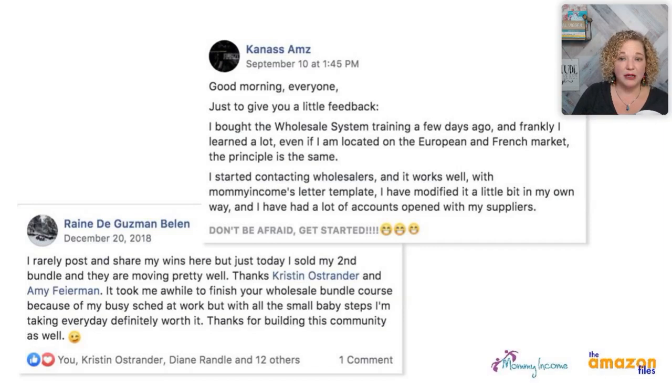There's also somebody from the European and French market who took the wholesale bundle system, and all the different things still apply no matter what platform you're selling on Amazon. Some of the rules and interfaces might look a little bit different, so your results may vary a little, but how to do the research, how to use the tools, how to put complementary items together that make sense — this stuff works on any platform. People like Rain are selling their second bundle that's moving pretty well, killing it time after time with bundles.